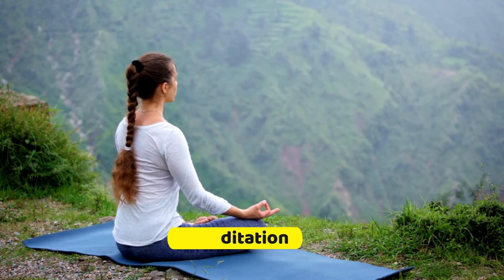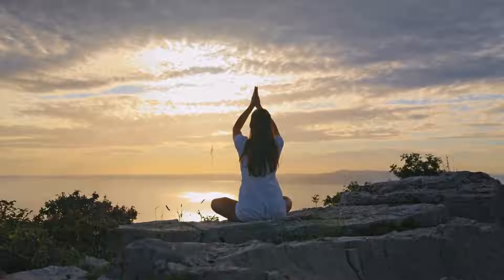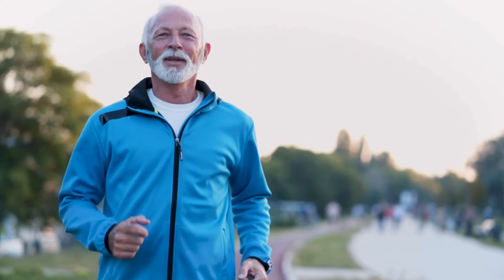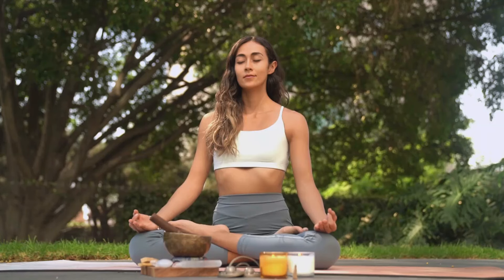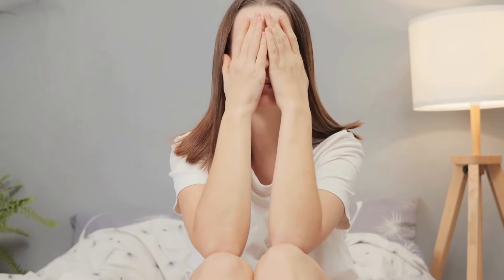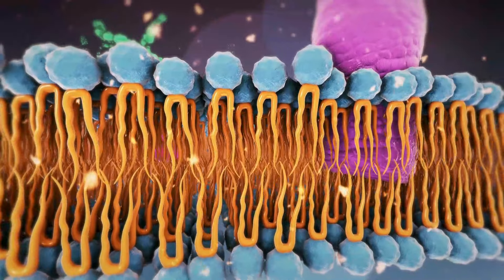8. Meditation. Meditation is a powerful tool for enhancing overall well-being, and surprisingly, it can also play a role in boosting metabolism. While it may not involve physical exertion like running, meditation works on a deeper level, influencing the body's physiological responses. Meditation exercises can positively impact your metabolism by reducing stress levels, which in turn can help regulate hormones involved in metabolism.